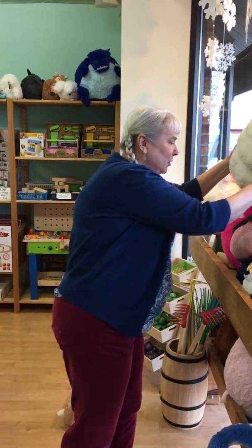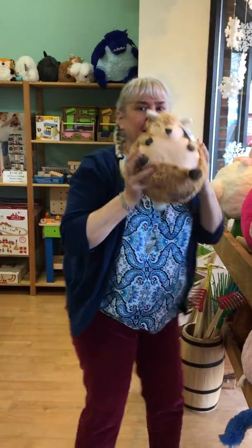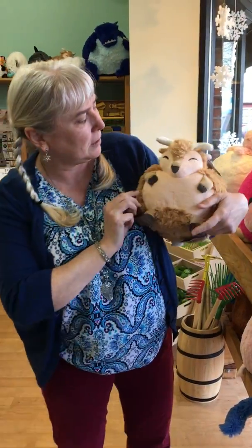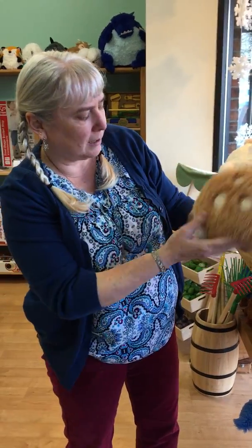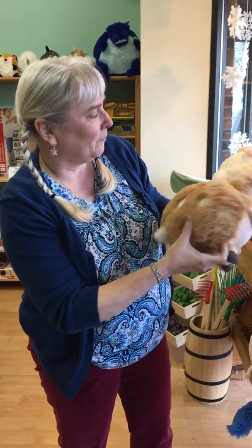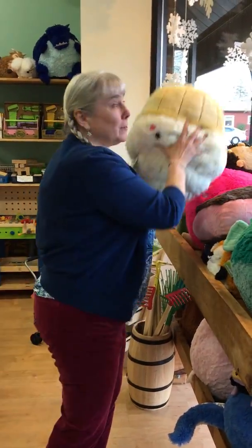Oh, what else do we have? They're leaping off the counter — there they go. It's a Sitka deer. Isn't he cute? He's so sweet. Look at that little cute face, little legs and a little tail. Look at the spots. I just love these. We have so many new ones in. Let me show you some more.